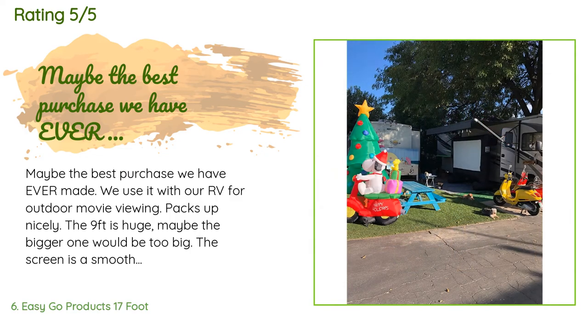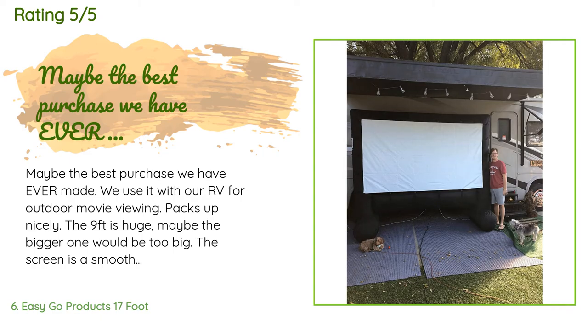A customer said: maybe the best purchase we have ever made. We use it with our RV for outdoor movie viewing — it packs up nicely. The nine-foot size is huge; maybe the bigger one would be too big. The screen is a smooth nylon and you cannot see the wrinkles when playing a movie. It comes with ties to keep it from swaying, but the base is such a good design you don't really need the ties. We love how the screen snaps on and off for storage — inflated in about a minute or less. Super easy to use and a lot of fun.